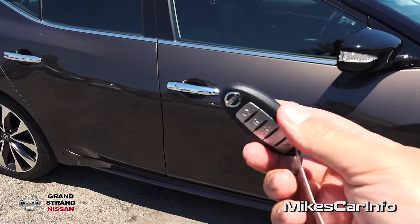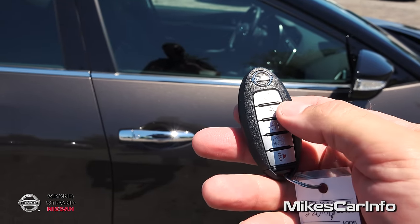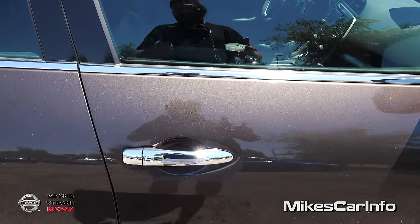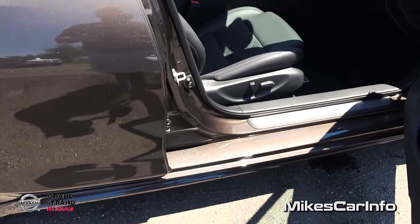The key is just this little oval box. You can lock and unlock the doors with it, but you can also just take the key and put it in your pocket. Right now the vehicle's locked, and all I have to do is walk up and push this button — it unlocks the door. I can relock it by pushing that same button.